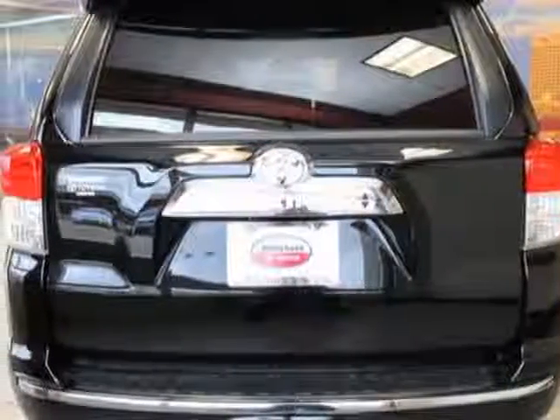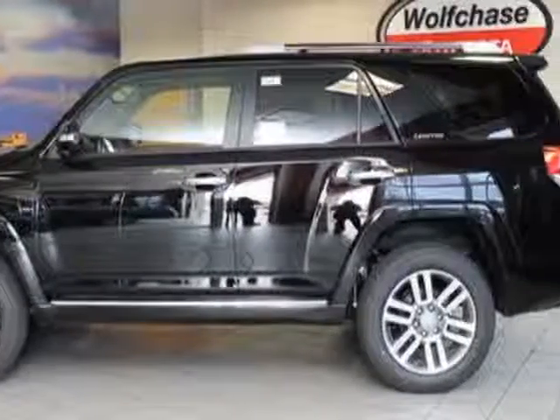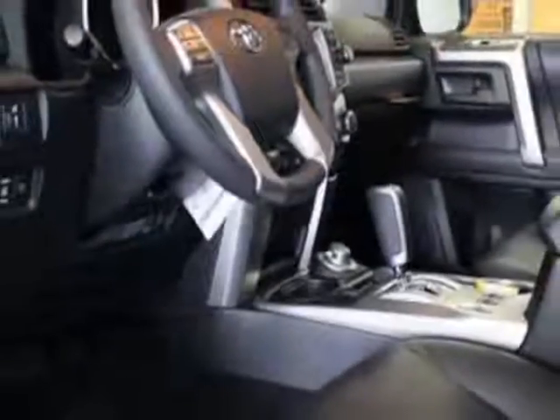This 4Runner boasts a 4.0 liter engine and has a 5-speed automatic transmission. Additional options for this vehicle include the cargo crossbars, carpeted floor mats and carpeted cargo mat, and 50 state emissions.